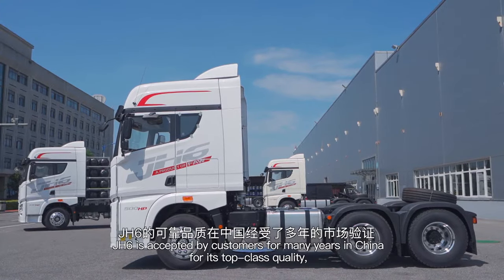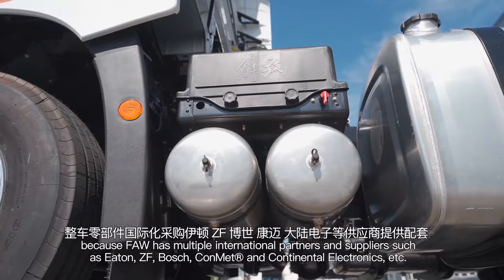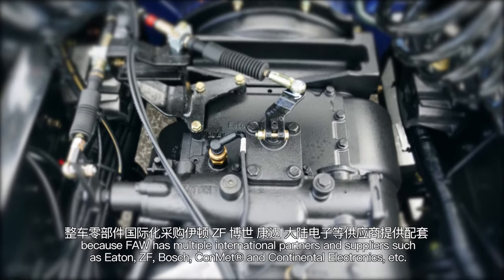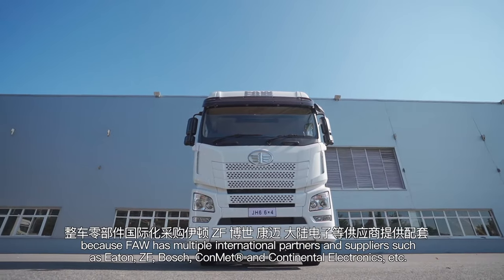J-H6 is accepted by customers for many years in China for its top-class quality because FAW has multiple international partners and suppliers such as Eaton, ZF, Bosch, Knorr, and Continental Electronics.